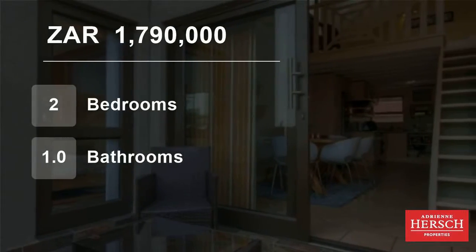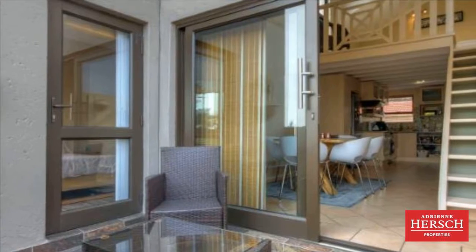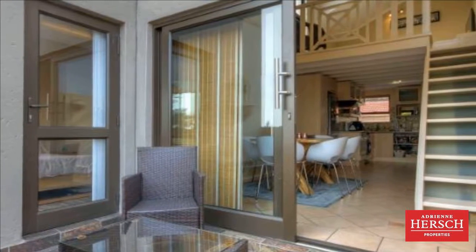Welcome to this two-bedroom flat for sale in Waverley, Johannesburg, Gauteng, South Africa, for 1,790,000 rand.